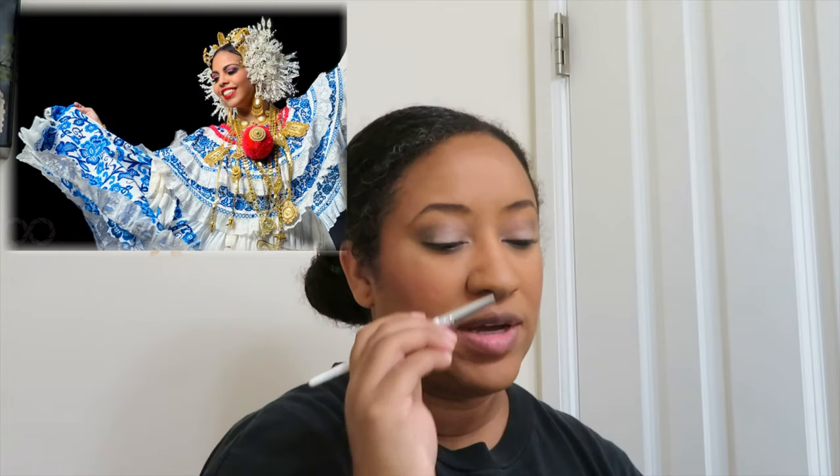Next time I go to Panama, I'm going to try and see if I can get a pollera that's more sized for me, in my favorite color combination — I love the blue floral pattern with the red pompom. That's the one I really want. Now the custom made polleras are super expensive — like about a thousand and up. I would love to own one of those one day. So I'm actually going to finish the rest of my eye makeup — my eyeliner and mascara — off camera, because I need to get a little closer to the mirror.